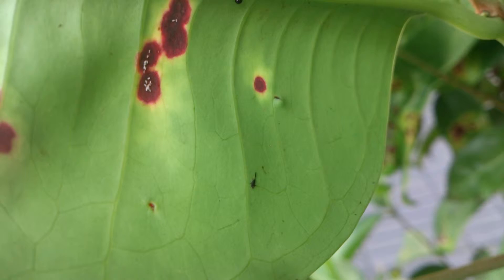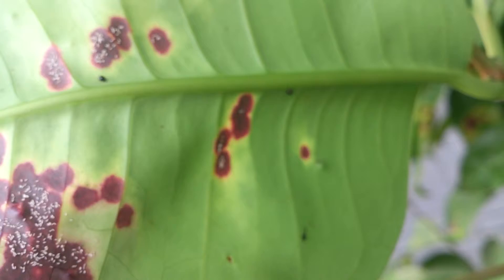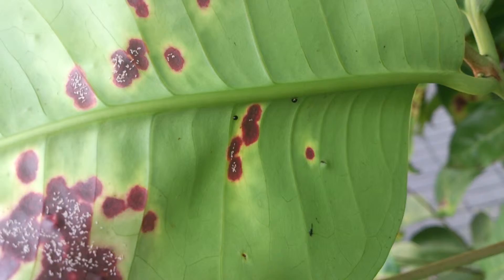In Singapore it's getting rare, and I spotted this at Cresta at Serangoon Central, near the Nex MRT station.